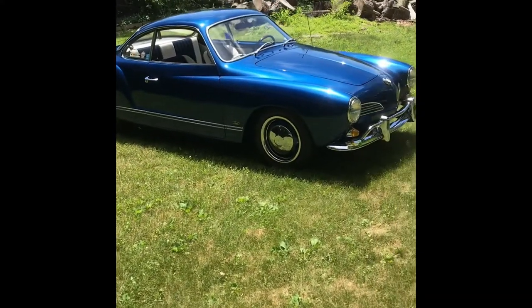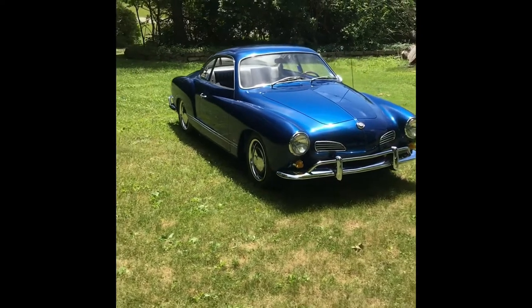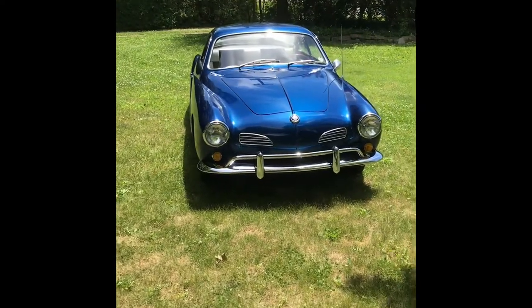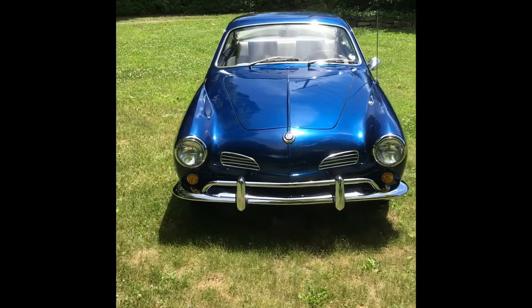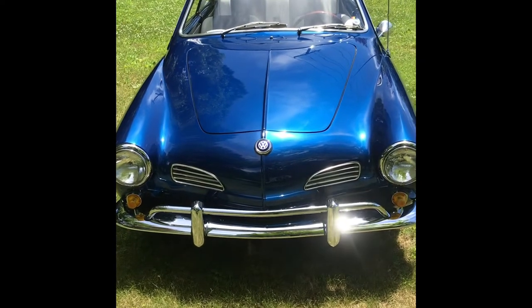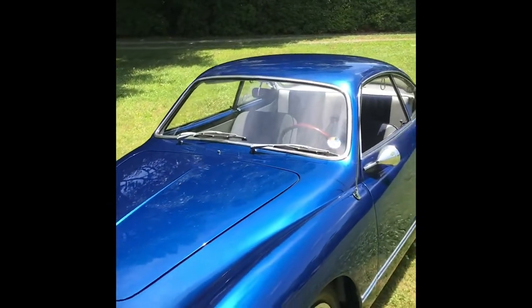I decided to keep it fairly original looking, with wheels and tires that are the original type that Volkswagen would have. The nose badge is actually from the early Karmann Ghias — the '56 and '57s had this blue Clausen A badge. The glass front windshield is a replacement.